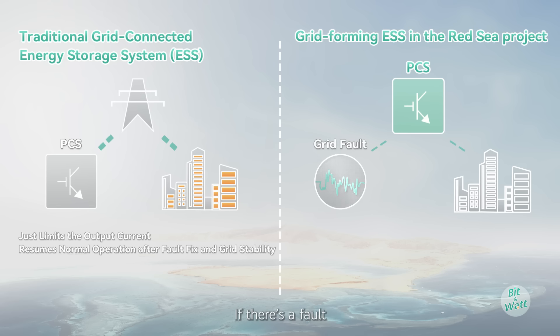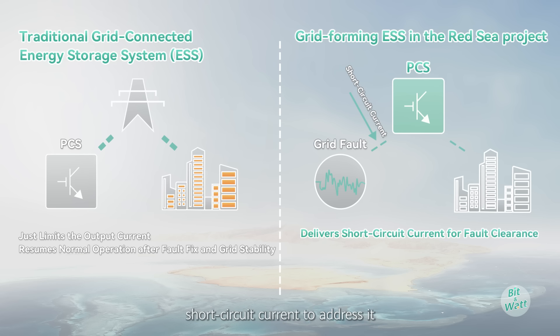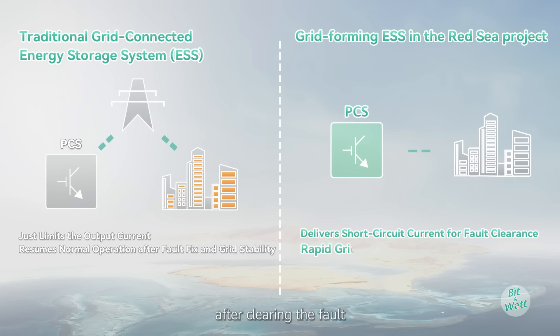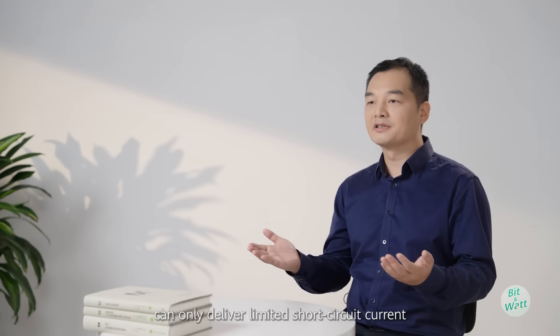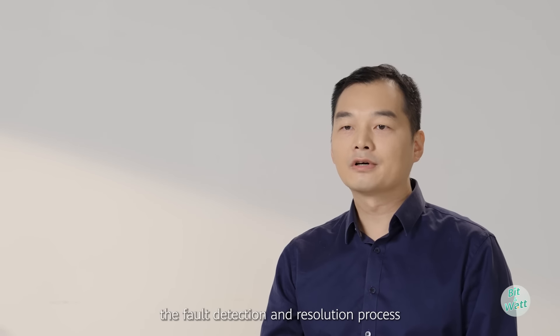However, in the Red Sea project, the microgrid relies on the grid-forming ESS as its primary power source. If there's a fault, the ESS delivers a specific short circuit current to address it. After clearing the fault, it quickly and stably rebuilds the grid voltage and restores the power supply. The challenge here is that the PCS can only deliver limited short circuit current, which may slow down the fault detection and resolution process.